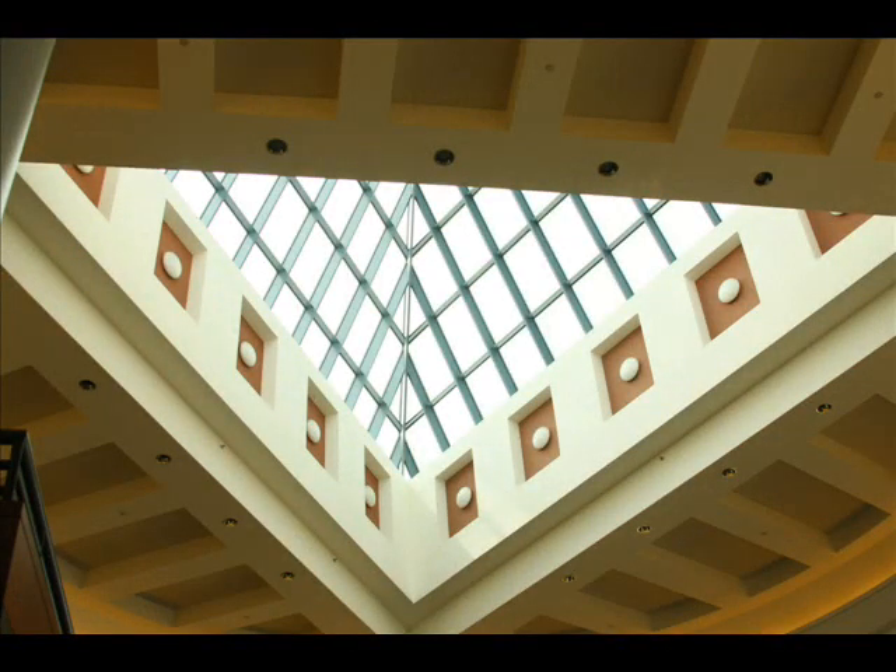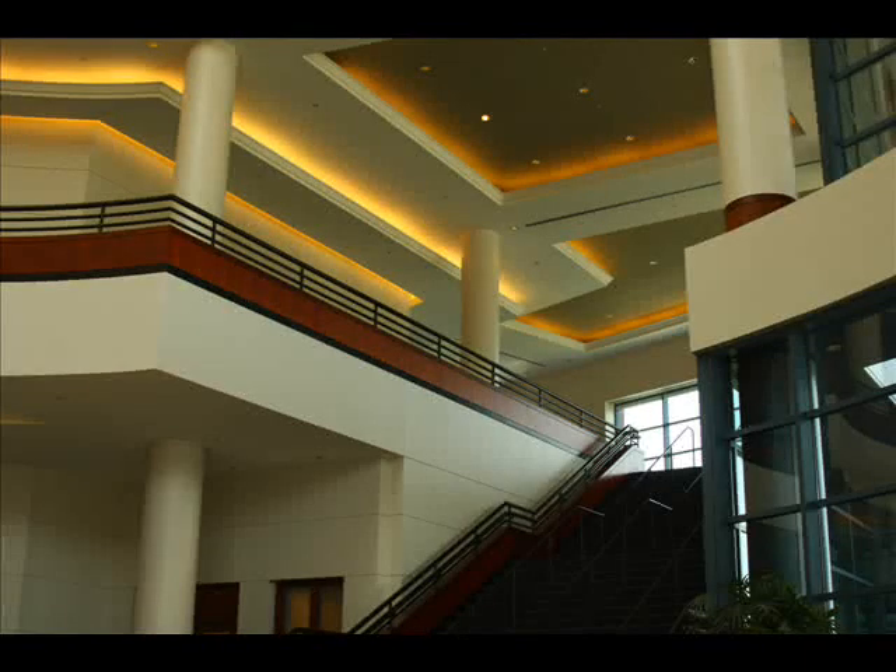Easily visible from Highway 41, the Galleria is a striking building, iconic for its Louvre-like glass spire that illuminates the evening skyline at night. The building wows you when you walk in with a breathtaking two-story rotunda entrance.